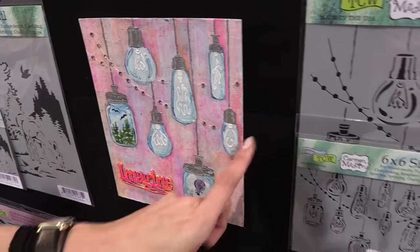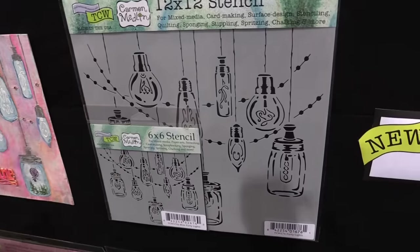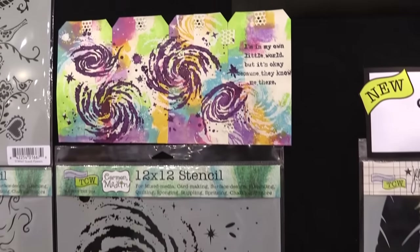This is Mini Party Lights — this is just so on-trend. She's able to just capture these wonderful trends. And then lastly, this is Galaxy. You can create some really fun galaxy pieces with these shapes.